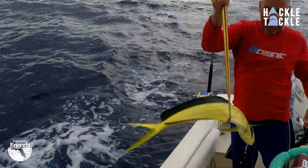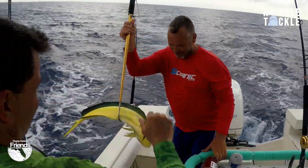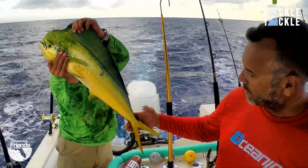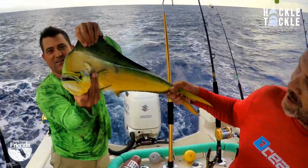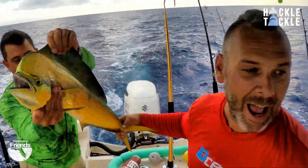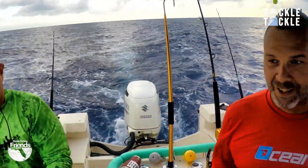Woo-hoo! Yeah baby! Yeah, Bryce, come on. Look at that beauty — beautiful color. Love it. Nice fish. Let's get them, going on ice.